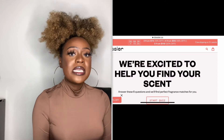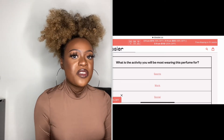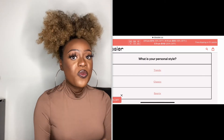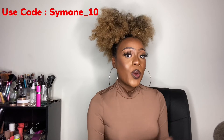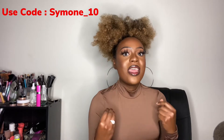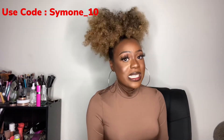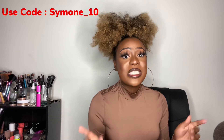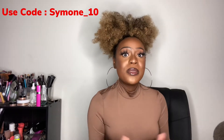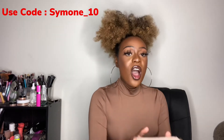The great thing about Dossier is that you can take a scent test to figure out what type of scents you like. It'll ask you what occasions you're dressing for and what activities you do in everyday life so they can tailor a perfect scent for you. If you use my code SIMONE_10, you'll get an additional 10% off. They also have a welcome offer of 20% off for new customers, so combined that's 30% off your entire order. I'll link the website and discount code down below.